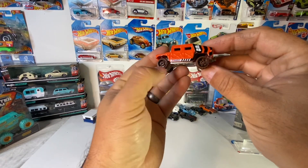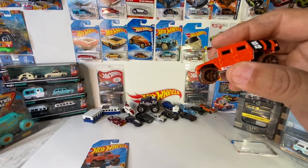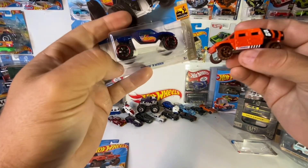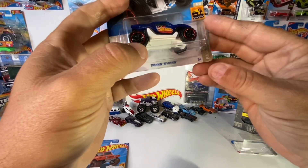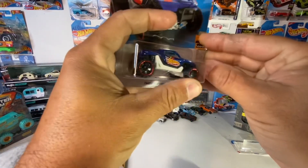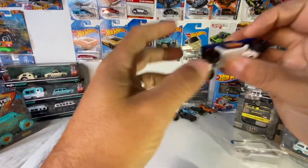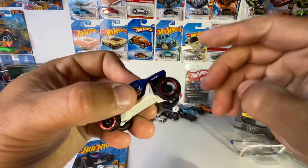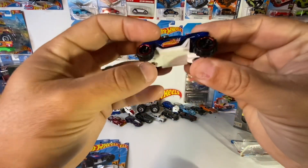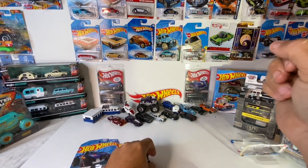The tires will go because I thought I could possibly use these tires elsewhere. This is the Twin Mill — the tires are pretty cool, looks kind of jacked up a little bit.